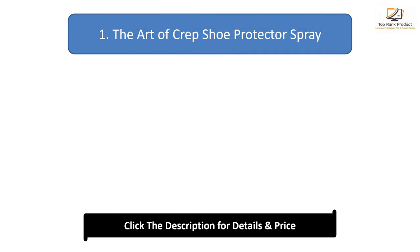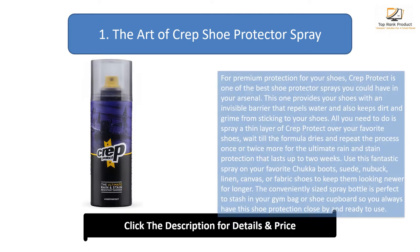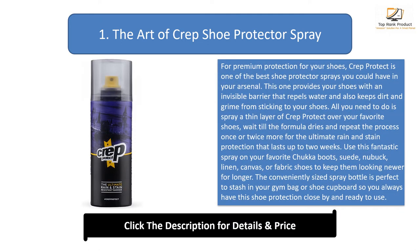Number 1: The Art of Crepe Shoe Protector Spray. For premium protection for your shoes, Crepe Protect is one of the best shoe protector sprays you could have in your arsenal. This one provides your shoes with an invisible barrier that repels water and also keeps dirt and grime from sticking to your shoes. All you need to do is spray a thin layer of Crepe Protect over your favorite shoes, wait till the formula dries, and repeat the process once or twice more for ultimate rain and stain protection that lasts up to two weeks.